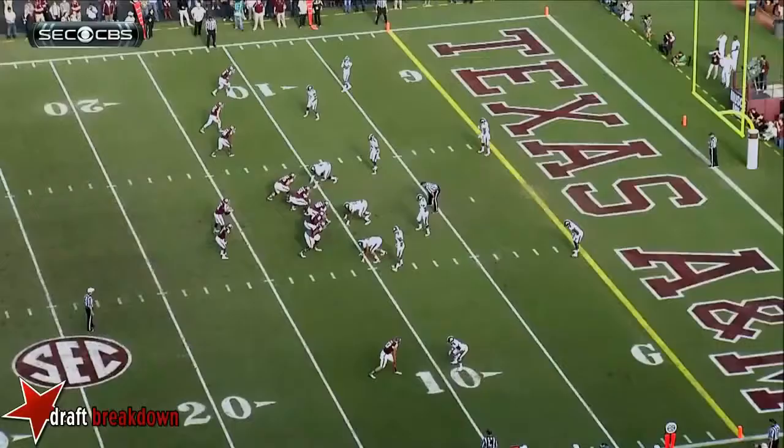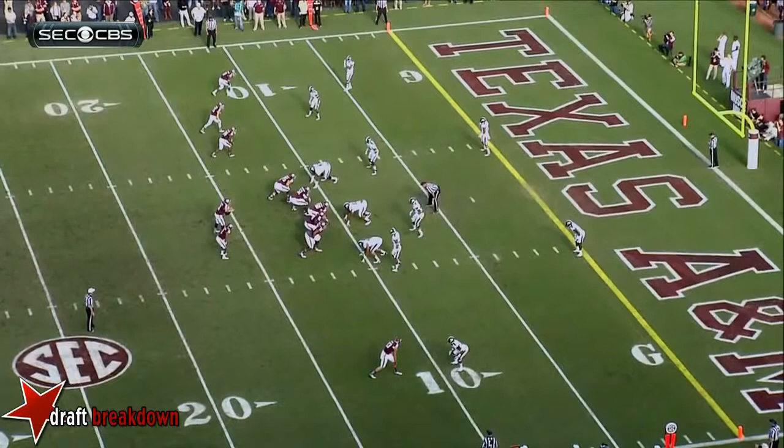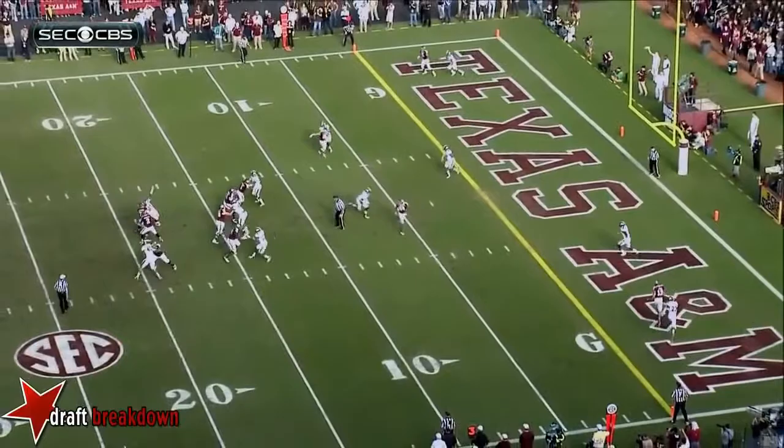Watch this Johnny Manziel interception — trying to get the football to Darryl Walker, number 11. Good job by Mississippi State's defense staying in their pass rush lanes. Johnny waits way too long to be able to throw that.